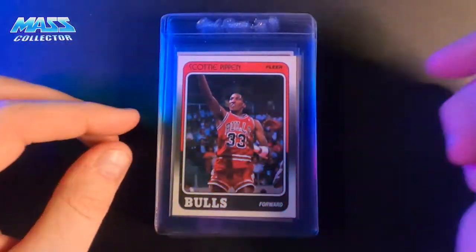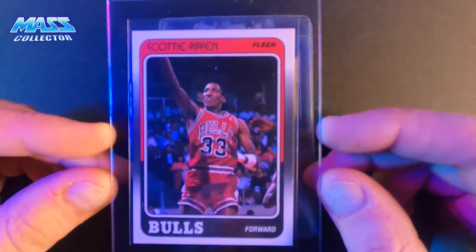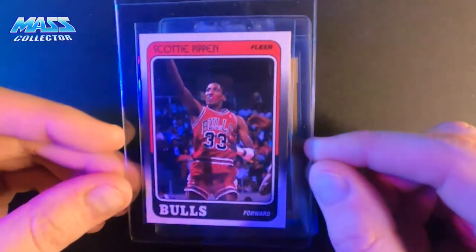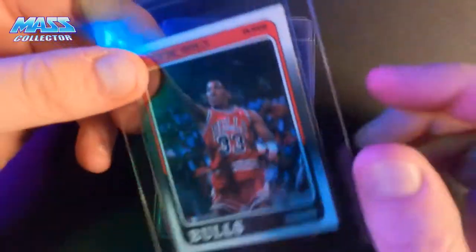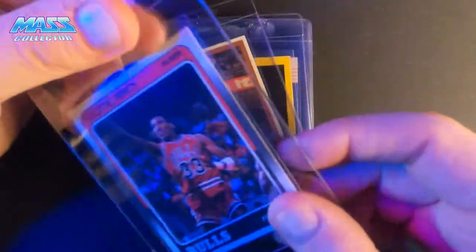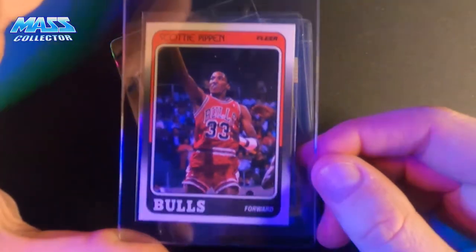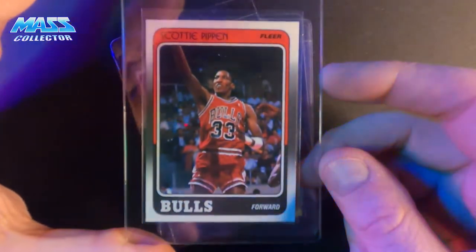Scotty Pippen, 1988 Fleer. It's definitely not centered perfectly — pushed to the bottom, and it's got a little print bubble. I'm thinking this is an 8 or a 9, probably an 8. But it's Scotty Pippen's rookie card. The back shouldn't affect it as much versus what you're seeing on the face. Especially this year — this 1988 Fleer. It's not easy to get a perfect card. Look at the pop reports — like 5 to 10% at most make a 10 on these cards, because nobody took care of them.